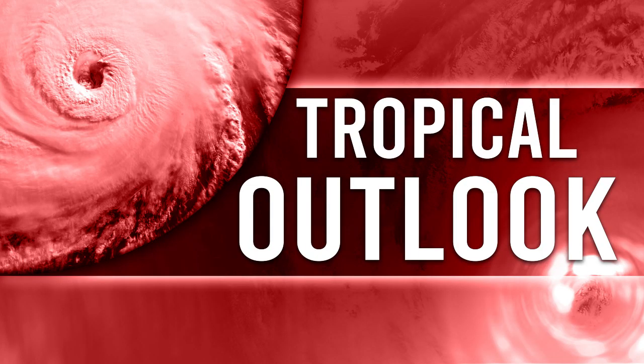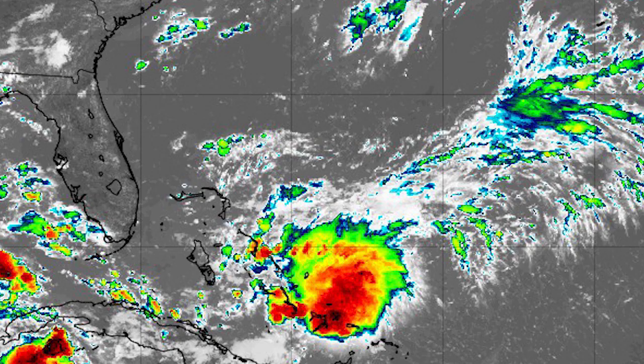Hello guys, today I'm going to be showing you a potential future hurricane for the east coast. This one does have a lot of potential to develop, so we're going to talk about that. Before I get started, I'd ask that you subscribe if you like weather-related content, and also make sure to check out the links in the description and the pinned comment.